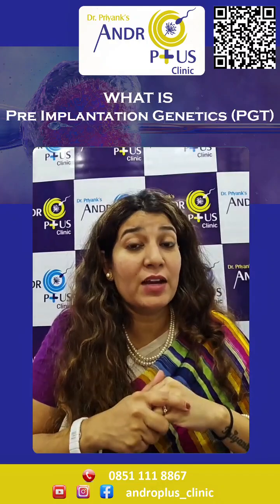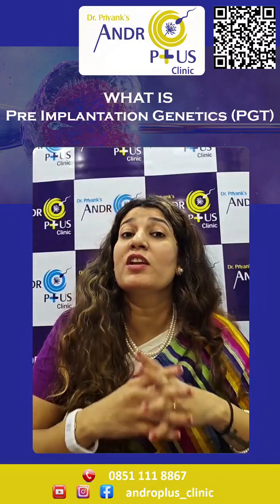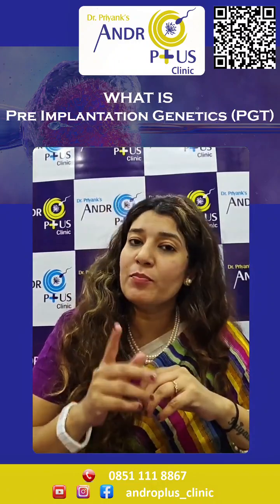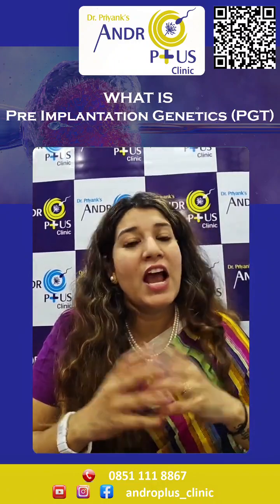This helps us select healthy, mutation-free embryos and improves the chances of successful pregnancies in couples with a history of recurrent pregnancy losses and IVF failures.